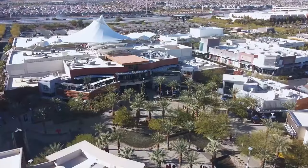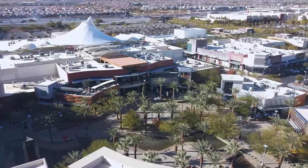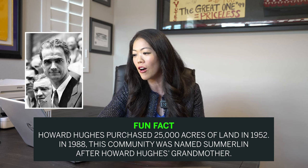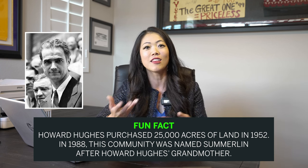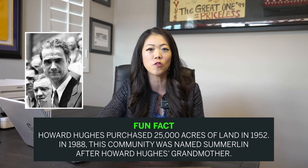Summerlin has a lot of family-friendly activities, definitely driven by schools, and for that reason a lot of people relocating here with kids ask me about Summerlin. I think Summerlin is the most marketed community here in Las Vegas because it's owned by Howard Hughes. Fun fact: Howard Hughes purchased 25,000 acres of land in 1952, and in 1988 this community was named Summerlin after Howard Hughes' grandmother. Did you know that Summerlin is actually the grandmother's name of Howard Hughes? That's a cool fun fact that even locals don't know about.